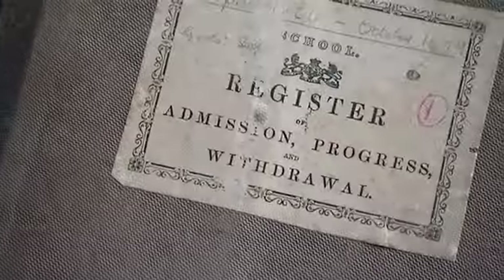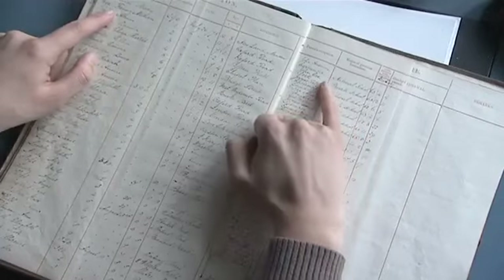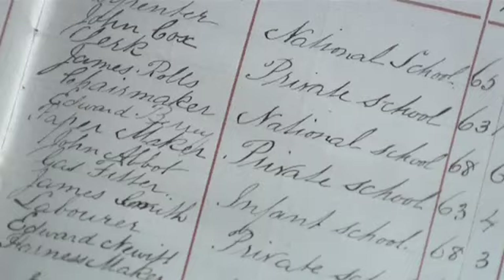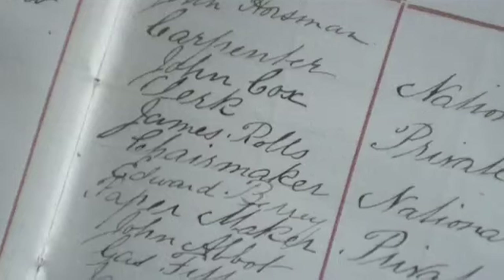Another thing I've been given is the register for this time. It's not only got the names and where they lived — it's even got what their parents did. July 26th, 1875: Mary Horseman, who lived in Newland Meadow, and her father John Horseman was a carpenter. Annie Rolls, who lived in Oxford Road — her father was James Rolls and he was a chairmaker. Emma Berry and her father Edward Berry, who was a papermaker.